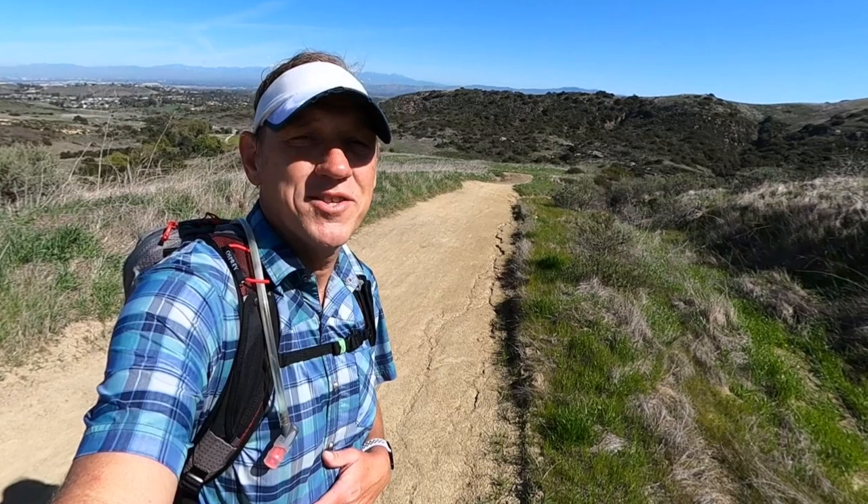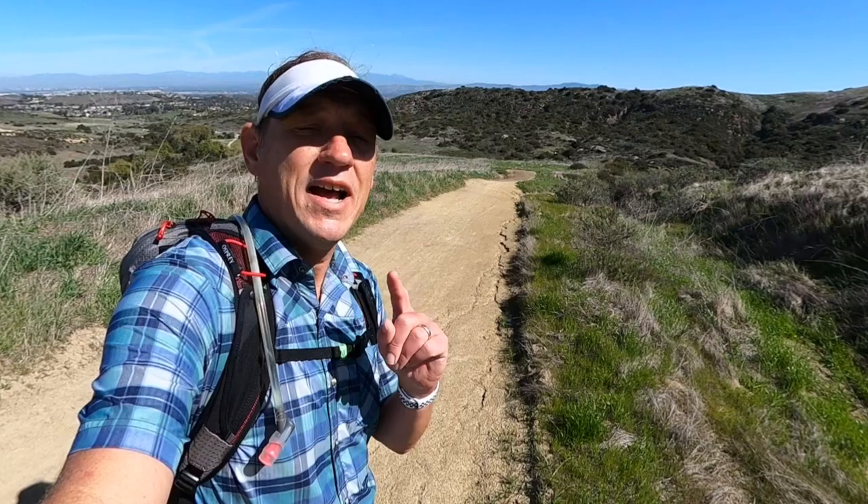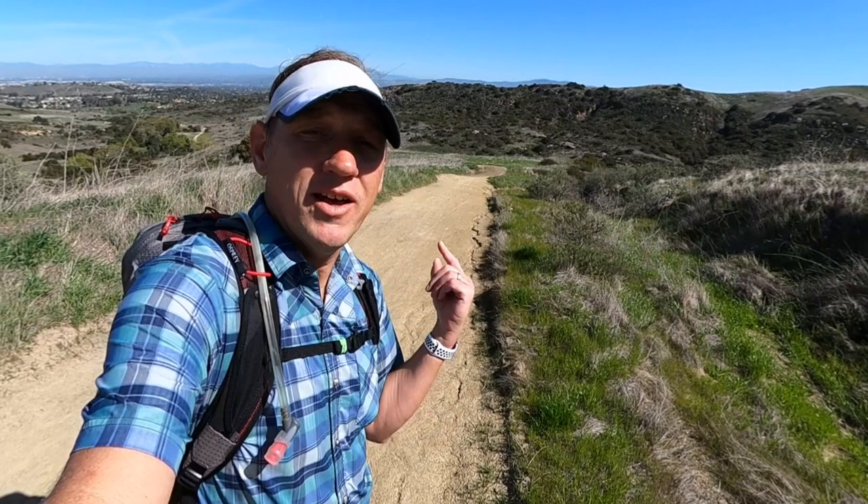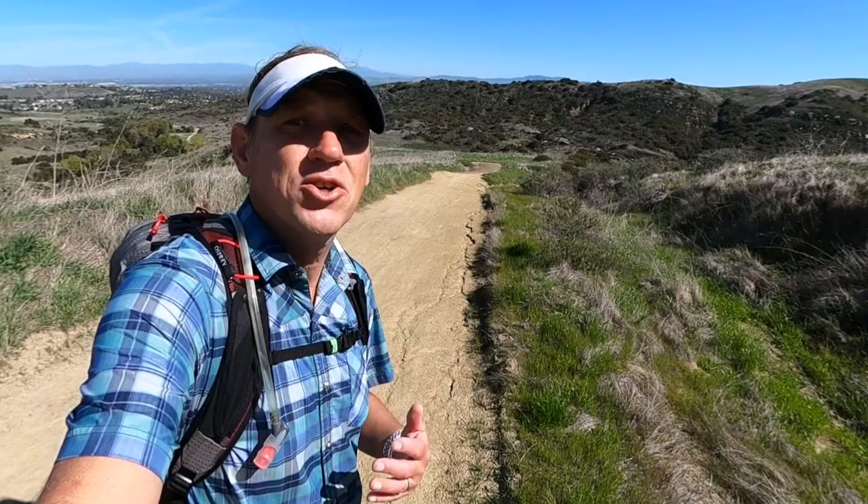After that it became a national natural landmark — California's first California natural landmark. When they did the opening ceremony here, the governor at the time, Arnold Schwarzenegger, came and did a ceremonial hike. So if you do this hike, you can come and hike where Conan the Barbarian or the Terminator have hiked in the past — you can't say that about many places.